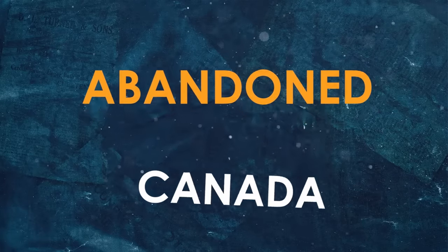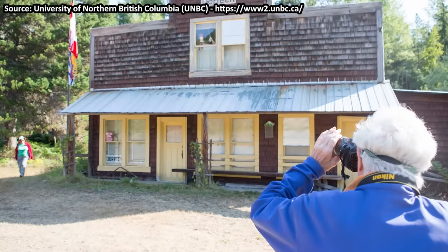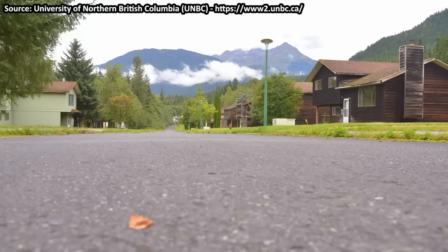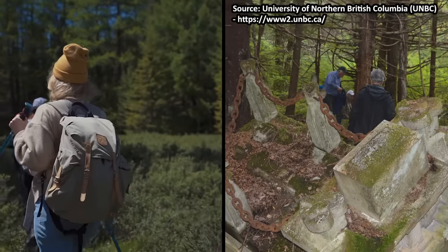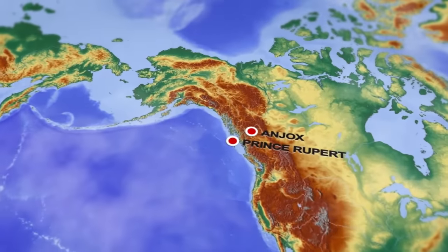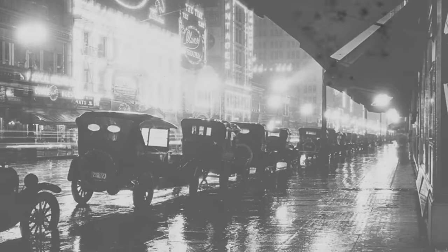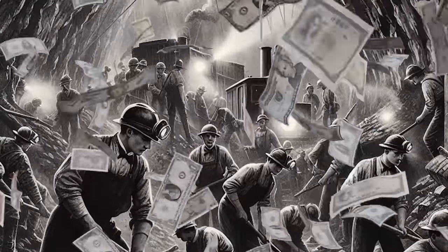Welcome to the largest ghost town in Canada — a place so devoid of life and so forgotten it's easy to miss. And you should also know it's cursed. The city of Antioch is located in British Columbia, in a remote spot 90 miles from Prince Rupert. The region was first explored by Captain George Vancouver in 1793. There was nobody living here until Antioch was founded in 1912, shortly after the Granby Power Company started buying land in the wilderness. Soon the town had a population of roughly 3,000 people.